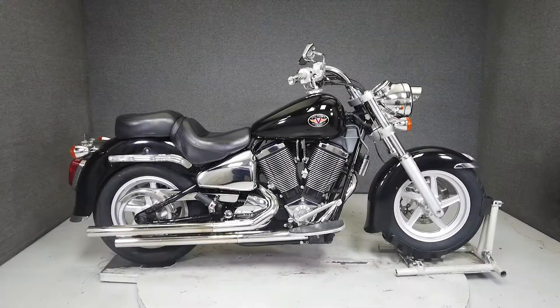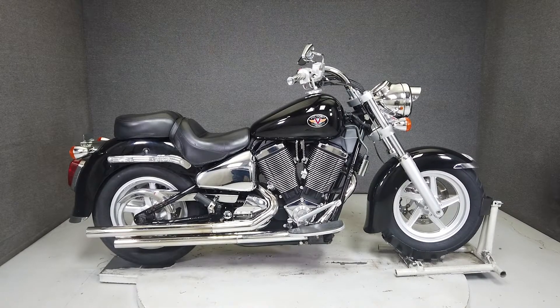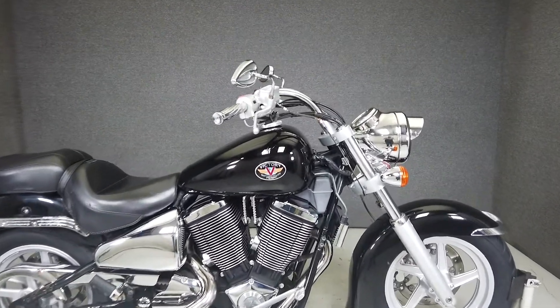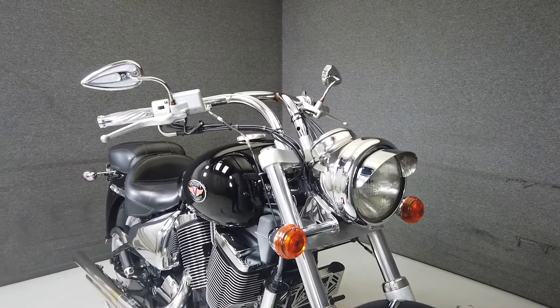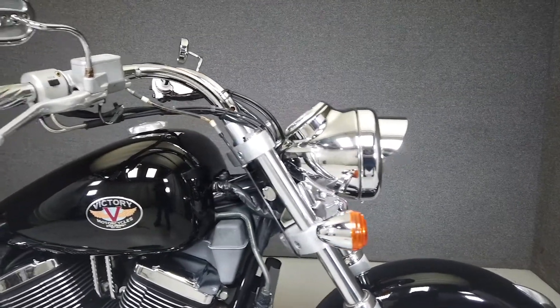Hey everyone, this is Keegan from National Power Sports. This 2003 Victory V92C with 49,033 miles runs and rides well, and passes New Hampshire state inspection. It's been upgraded with a Bump exhaust, Mustang seat, aftermarket grips and mirrors, and has a brand new front tire. Powered by a 1507cc V-twin, it puts out 86 foot-pounds of torque.